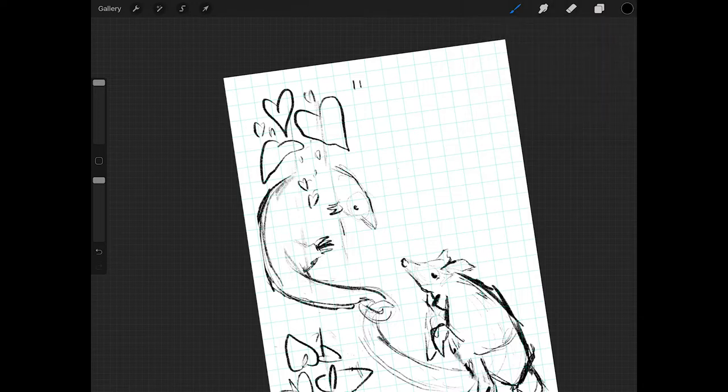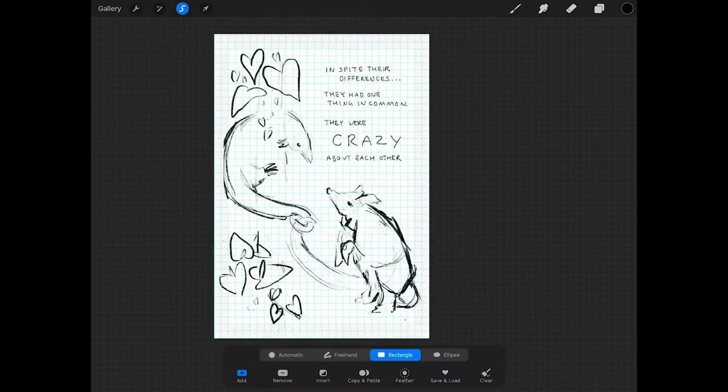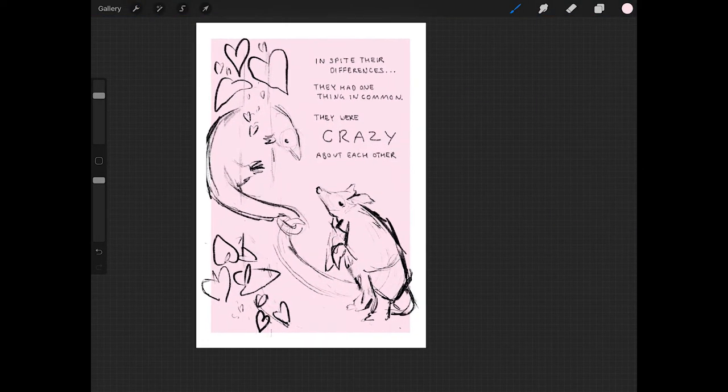Here I'm just writing down the text so I know where everything goes. And of course the main colour palette is reds and pinks for this image, for that traditional Valentine's look.